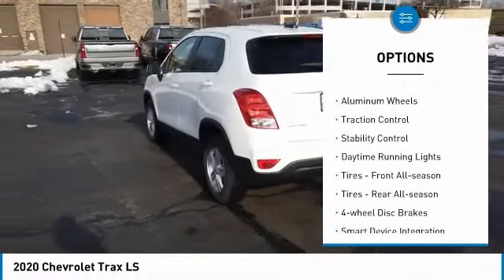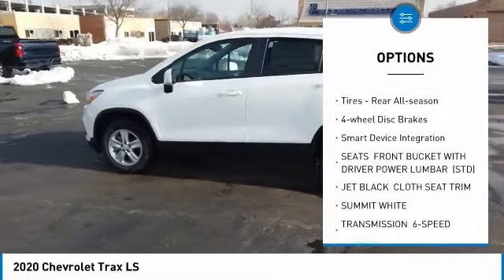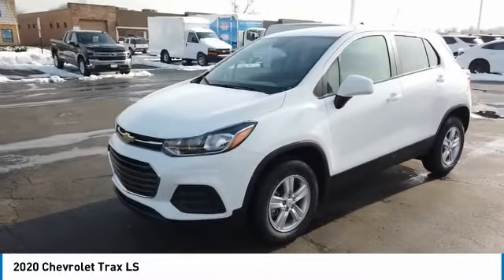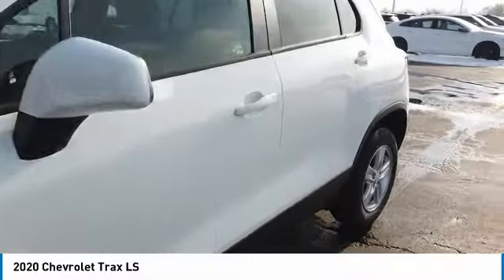Turbo charged, all wheel drive, aluminum wheels, traction control, stability control, daytime running lights, front all season tires, rear all season tires, four wheel disc brakes, smart device integration. Come see the car for yourself.